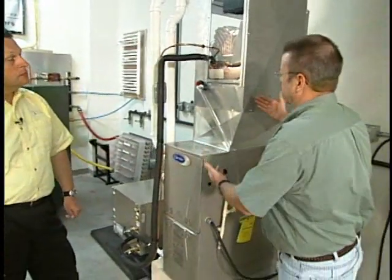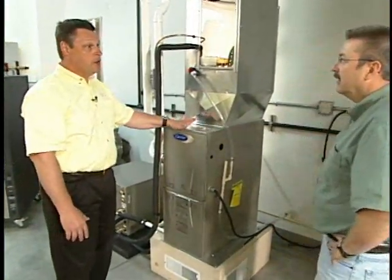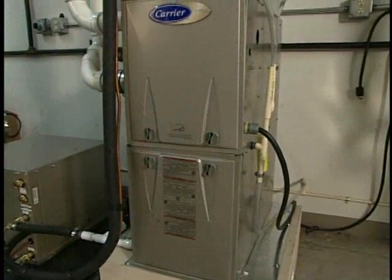How much electricity in dollar terms are we talking about with this? You're looking at typically $350 to $500 a year to run electrically — to be able to move the airflow through that furnace to heat your home.